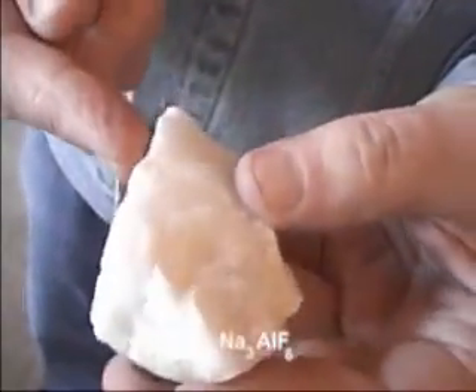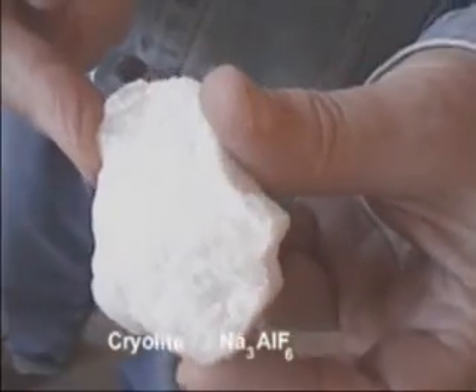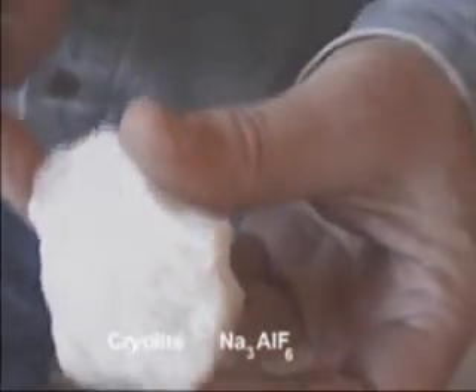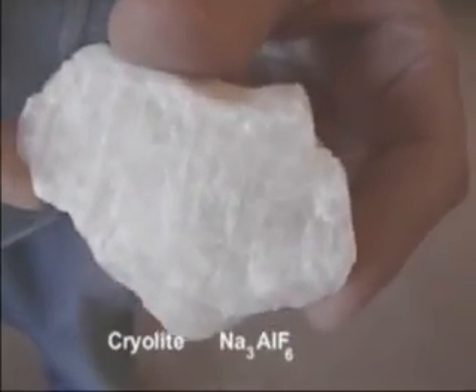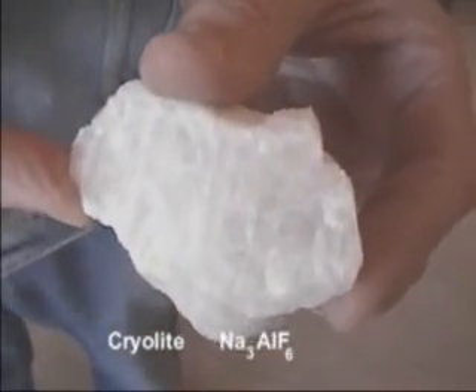The most useful ore of aluminum is cryolite, which is sodium aluminum fluoride. This sample is from Greenland. If you melt this rock, then you can electrolyze it and form elemental aluminum easily.